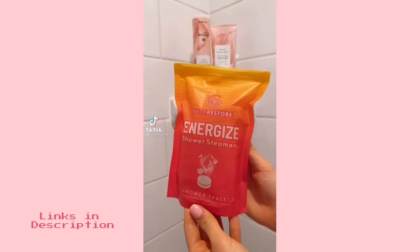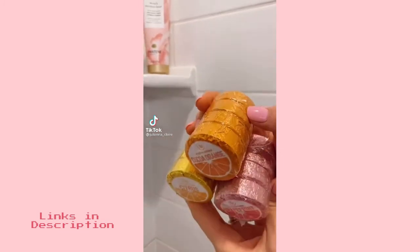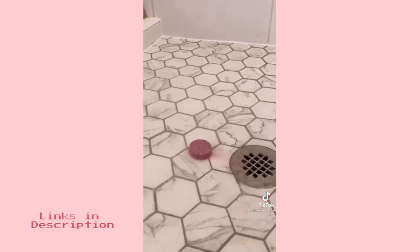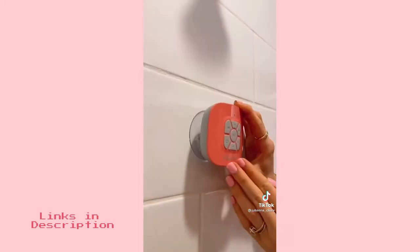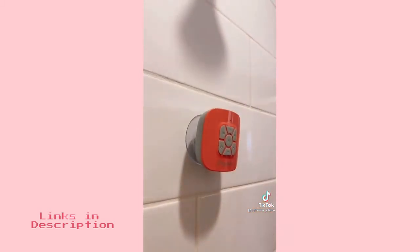These shower steamers are like bath bombs but for people who love showers. They release essential oils and one tablet can last you a few showers. This Bluetooth shower speaker gives you up to 10 hours of playtime and attaches through a powerful suction cup and comes in a few different colors.